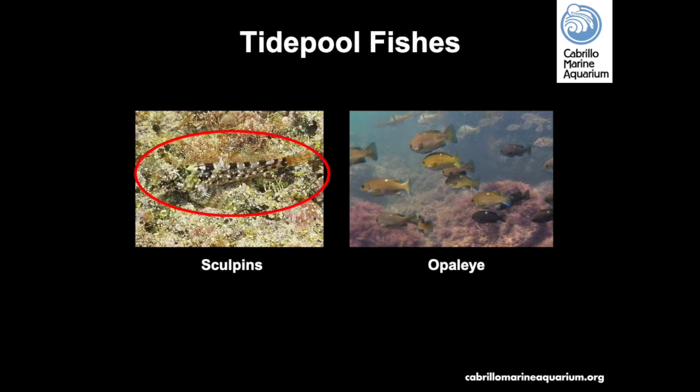Tidepool sculpin are great at camouflage. If you are patient and look closely in a tidepool, you may find a few fish holding very still at the bottom. Juvenile opah can sometimes be found in deeper pools and will stay in the tidepool area until they are large enough to survive in the kelp forest.